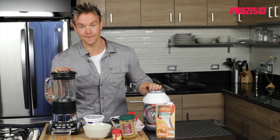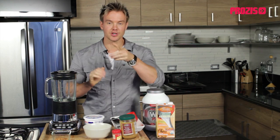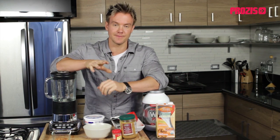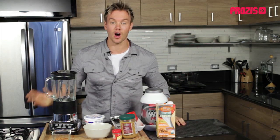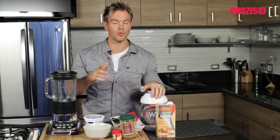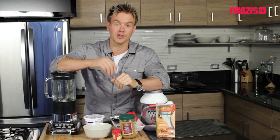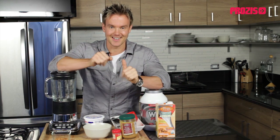Hello and welcome back to Fit Foods, the show that takes nutrition and taste, combines them together to show you how to make a quick and effective meal that will help support your fitness goals. I'm Rob Richards and on today's show I'll be making a great-tasting, high-protein nighttime snack that's ideal for eating before bed and will supply your body with those essential amino acids it requires to promote muscle recovery long into the night. Let's get started.